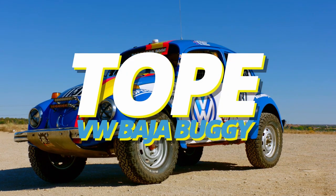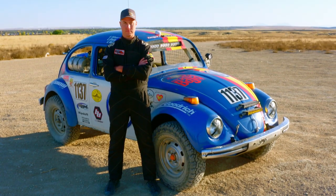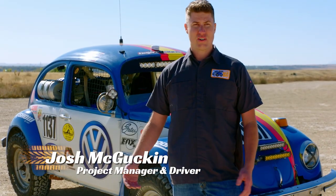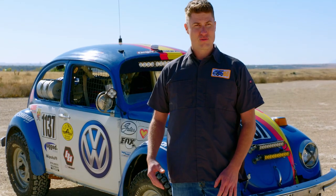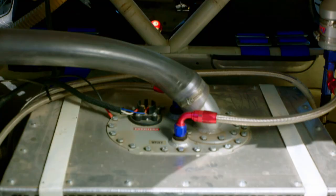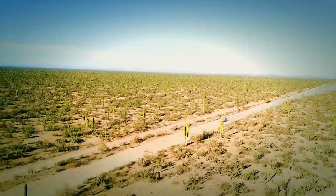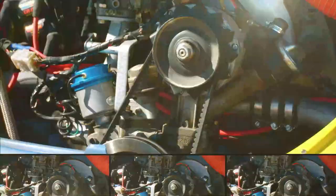This is Tope, the Baja Buggy. This custom VW off-road Beetle was built for one of the toughest races in the world. The Baja 1000 is the longest point-to-point off-road race in the world that's run in a single day. We decided to race it because we just really like a challenge. The Beetle's perfect for this race because of the preparation that goes into it — it's able to get through a lot of the really difficult terrain that takes out other vehicles. The VW Beetle has more wins at the Baja 1000 than any other ride.